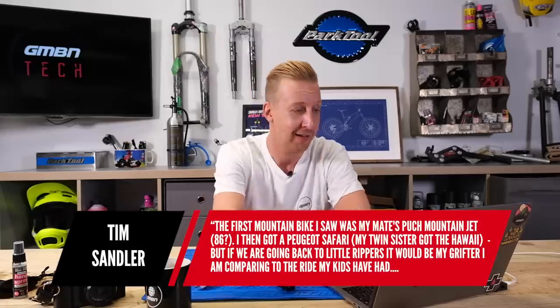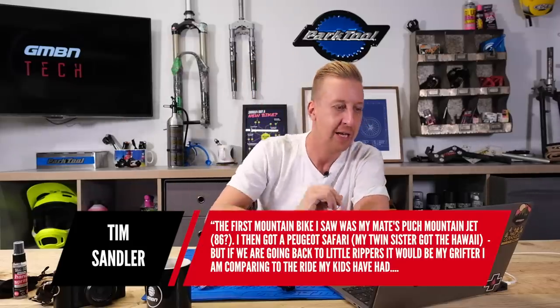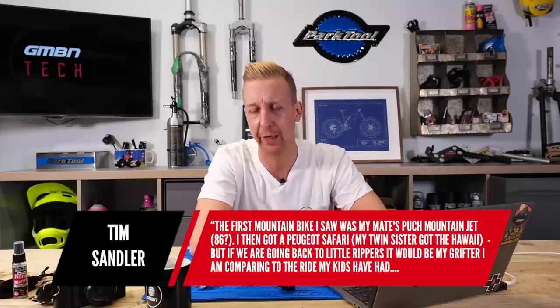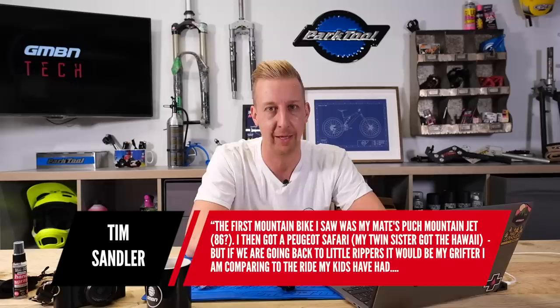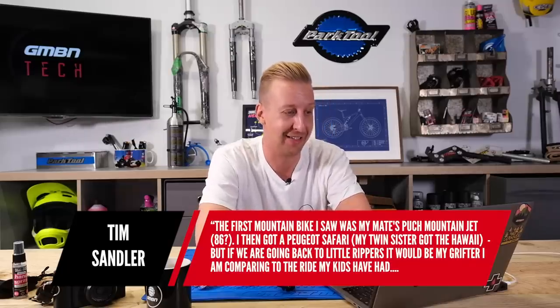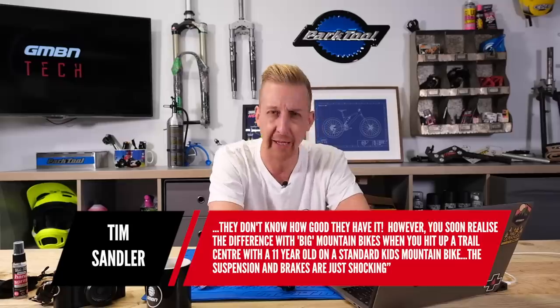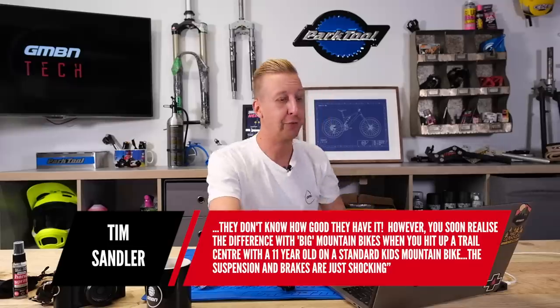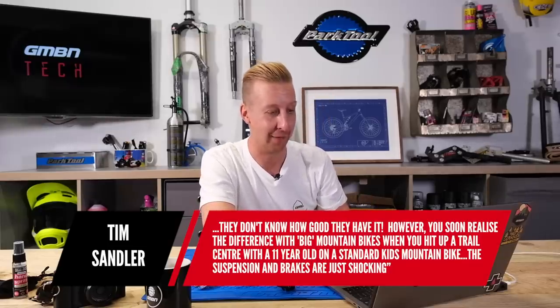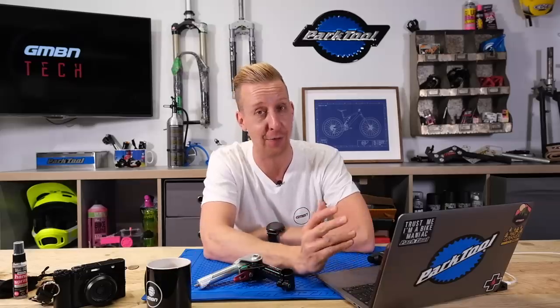Tim Sadler — big ups to Tim, huge fan. Tim works behind loads of cool brands including Gorillapod. His comment: 'First mountain bike I saw was my mate's Puck. The reason why? Puckin' ugly, Puckin' gutless, Puckin' bucket.' He then got a Peugeot Safari, his twin sister got the Hawaii, and if going back to little rippers it would be the Grifter. They had a gear stick and mudguards — kind of an off-road version of a chopper. But you soon realize the difference with big mountain bikes when you hit a trail center with an 11-year-old on a standard kids mountain bike. Suspension and brakes are just shocking, so you can really see the market for mini bikes with big spec.